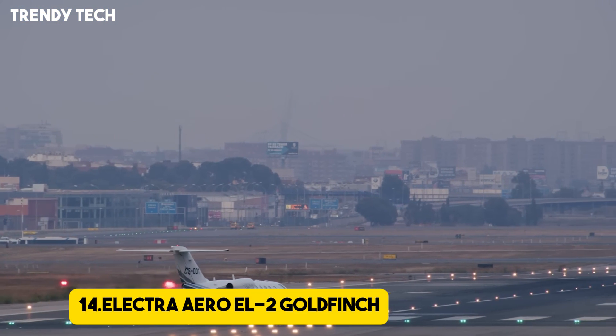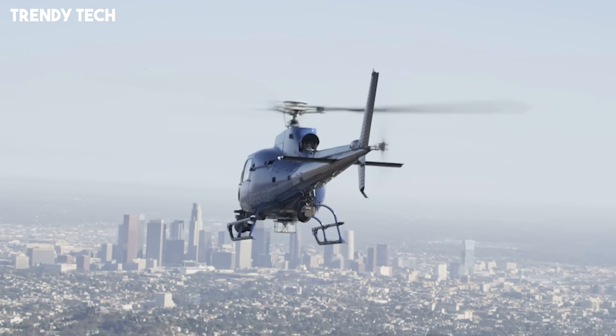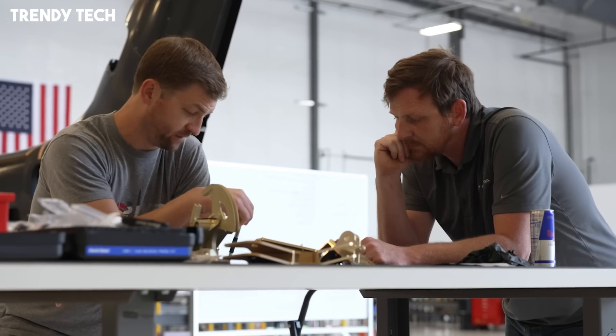Number 14, the Electra Aero EL-2 Goldfinch is an innovative hybrid electric short takeoff and landing aircraft that pushes the boundaries of modern aviation by blending sustainability with performance. Designed with distributed electric propulsion and a unique airframe optimized for efficiency, the Goldfinch can achieve remarkable stall capabilities, requiring only a very short runway to take off and land.